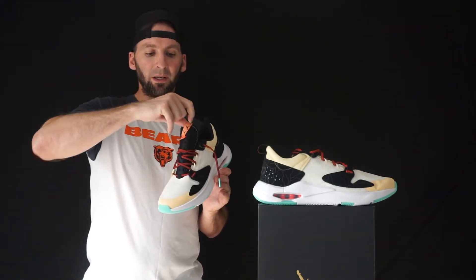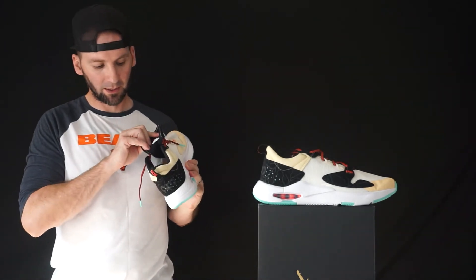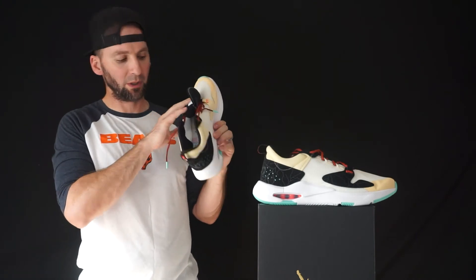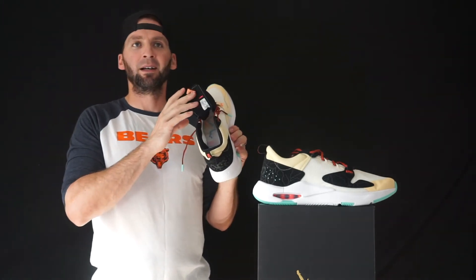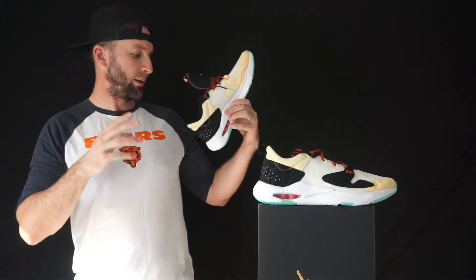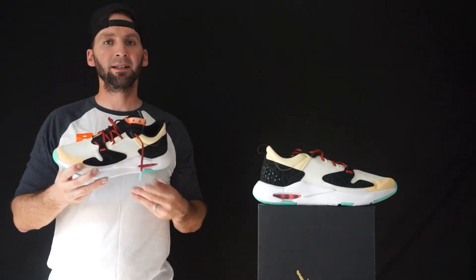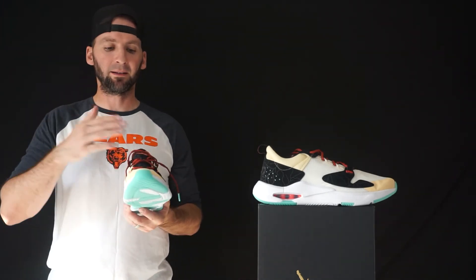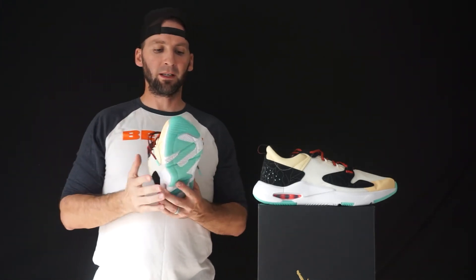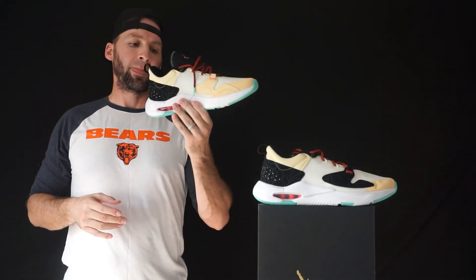There's a cool tongue loop with the Jordan insignia logo. The insole is really nice too — it has a Miami Vice vibe with red, pink, and neon blue, plus little lightning bolts. They fit true to size — narrow fitting but chunky and nice underfoot. Check them out.